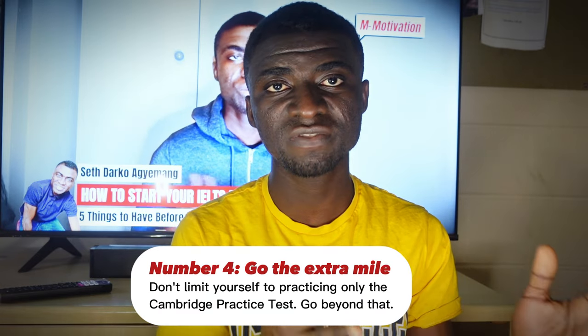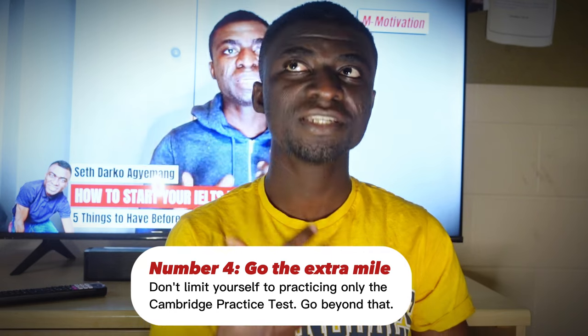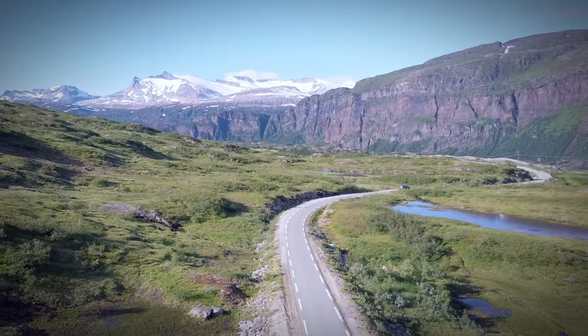The number four strategy I will talk about here is to go the extra mile. I have already talked about this extensively in the first point. Don't limit yourself to practicing only the Cambridge practice test — push beyond that. Most people are glued to the Cambridge practice test because they believe that is the standard, and there's nothing wrong with that. But see yourself as a runner going to compete in a race — to become your best, you probably have to go the extra mile. I know a runner who used to practice on a mountain, knowing that at the end of the day the race is going to be done on flat ground — but he did this just to boost his momentum and stamina.